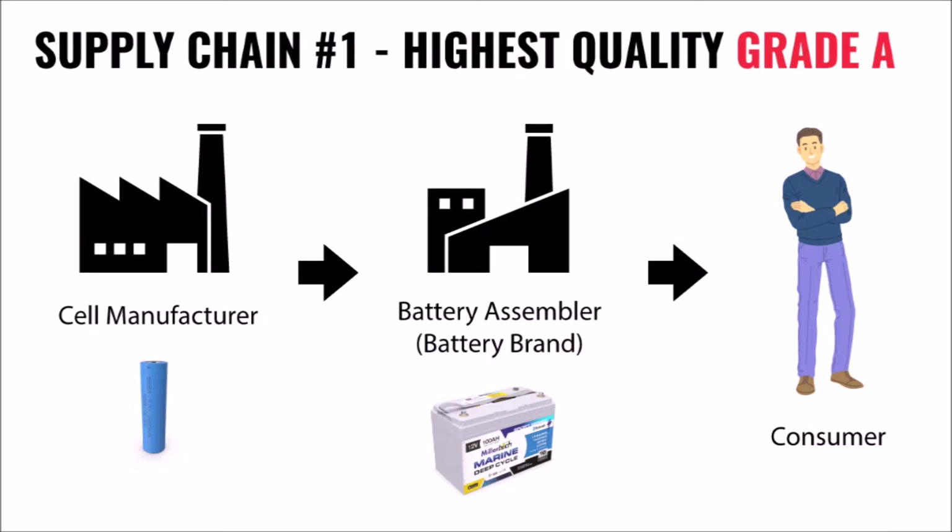The way that the highest quality batteries are made is the battery assembler buys grade A cells directly from the cell manufacturer. The cell manufacturer provides all the testing and grading data to the assembler so that they know they're properly graded, and can track any issues with QR codes and serial numbers and other methods of assuring authenticity.